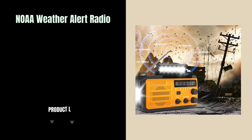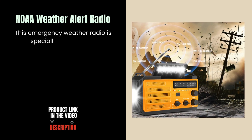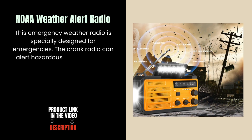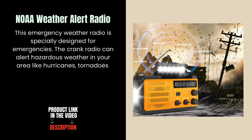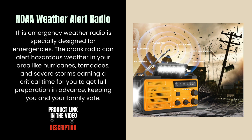NOAA Weather Alert Radio. This emergency weather radio is specially designed for emergencies. The crank radio can alert you to hazardous weather in your area like hurricanes, tornadoes, and severe storms, earning you critical time for full preparation in advance — keeping you and your family safe.